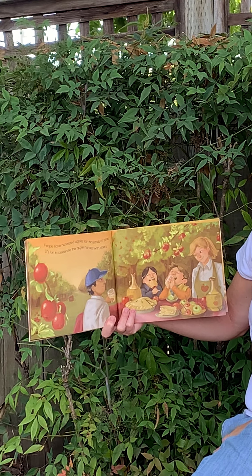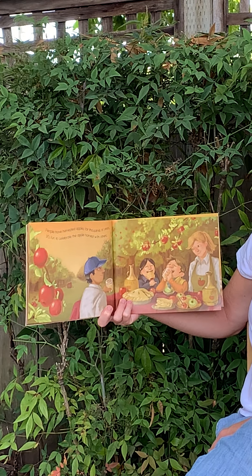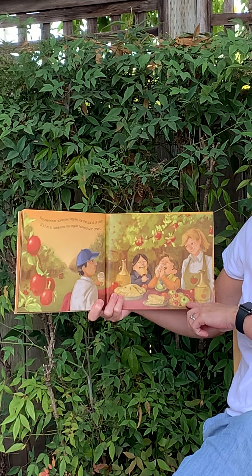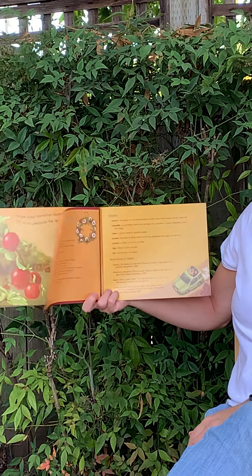People have harvested apples for thousands of years. It's fun to celebrate the apple harvest with others. Look, they're all eating together. They're drinking the cider and they're eating apple pie. And they're even having yummy caramel apples — those are super good. The end.